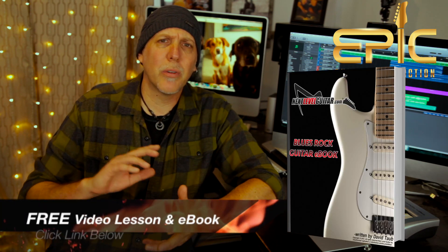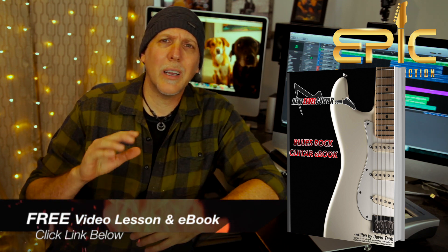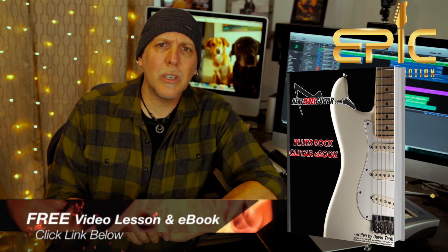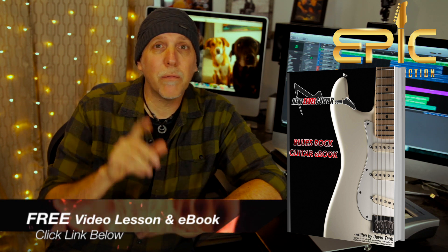I'm sure they'll sell out and I'm sure they'll go up in value because it's such a limited run. And if you'd like a free video lesson and an e-book — I have a killer e-book, my largest one I've ever published, packed with over 30 scale diagrams, music theory, modal playing, neck diagrams, scale charts, and soloing strategies. I'll send it to you for free — just click on the link below.